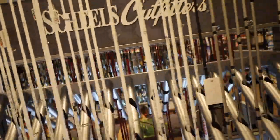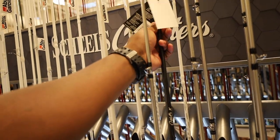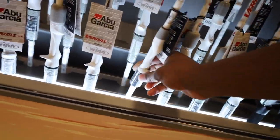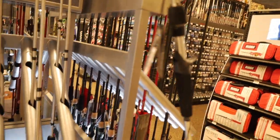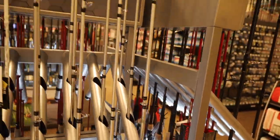I wish mine had these gray grips — that is bougie. They got the Vengeance combos. How much are those? $59. I don't know — Walmart probably sells them for like $50. About $59 at Scheels, I'm not sure how I feel about that. Is that a bait tank? Yeah, look at the dead ones.